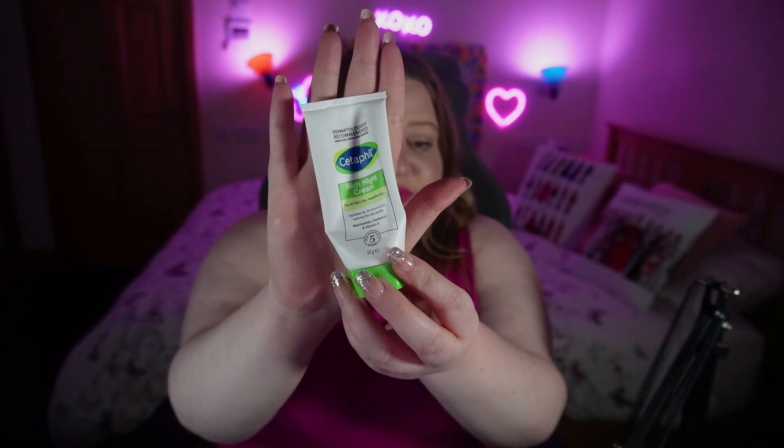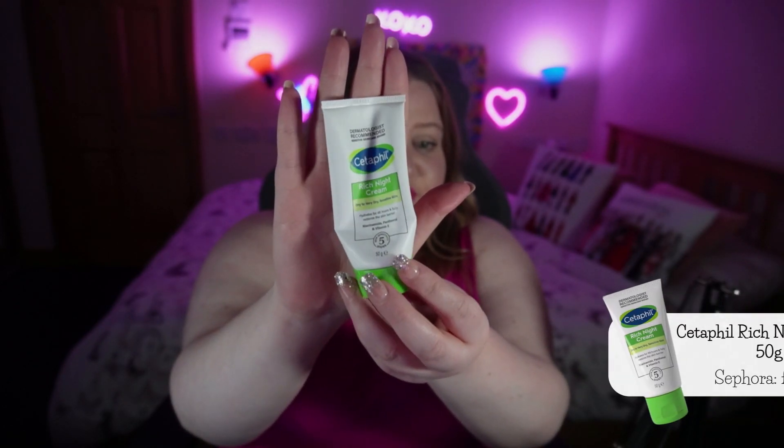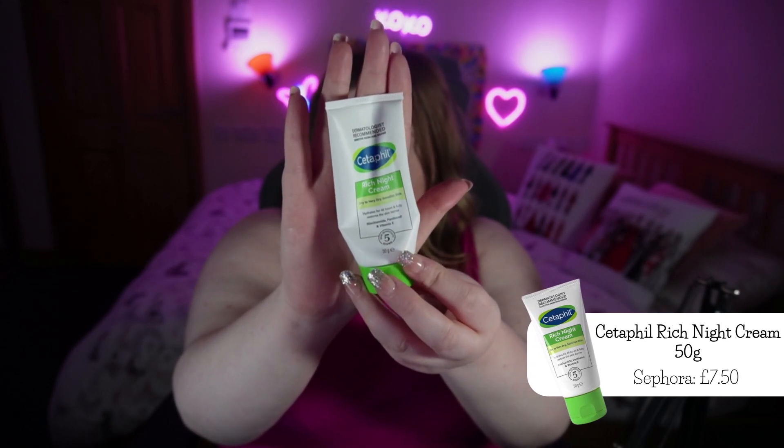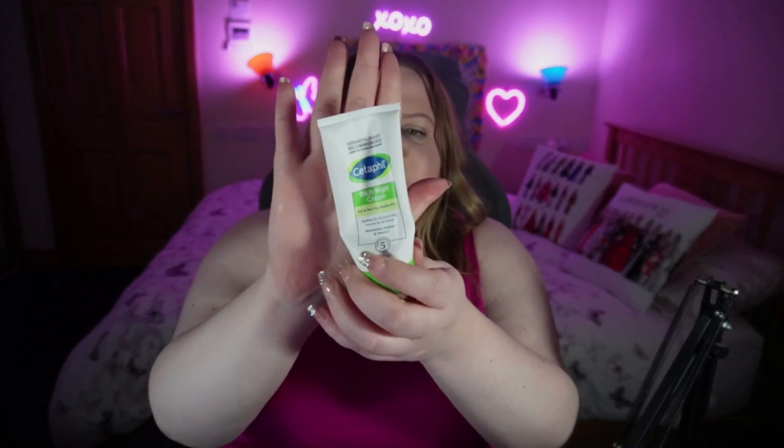I was originally using an Elemis Sensitive Skin Night Moisturizer, but it's been discontinued and I cannot find anything that holds up to its standard. However, to my surprise, as you can see from this very squeezed tube, this is a £10 Cetaphil Rich Night Cream — literally £10 from Boots. It's a 50g tube for dry to very dry sensitive skin. It doesn't clog my pores. I wake up in the morning and can still feel it on my face and it's not sticky or tacky. It is perfect, and for £10 I am squeezing the life out of this tube.